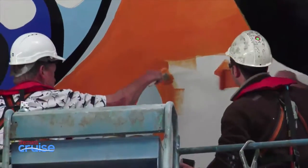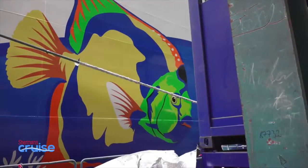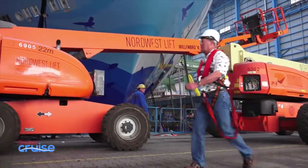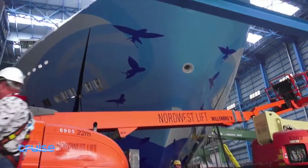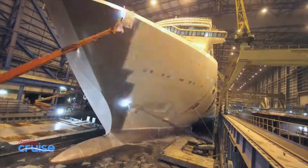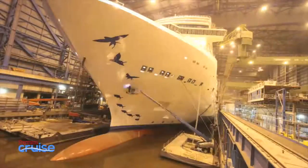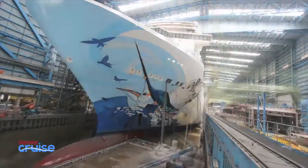They actually taped the lines for each individual color change and then roller painted it — I helped them do a little bit. You pull off the tape to get a nice clean line and on you go. It's a meticulous, painstaking process, intricate in detail, and it took them a long time to do. The coolest part was that Norwegian did a time-lapse of the whole process, and you can see the progress in a minisecond of how it all took place.